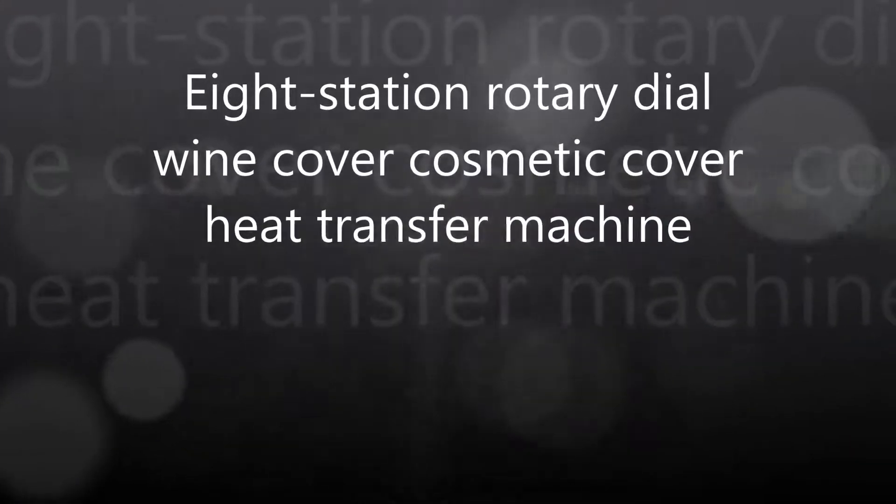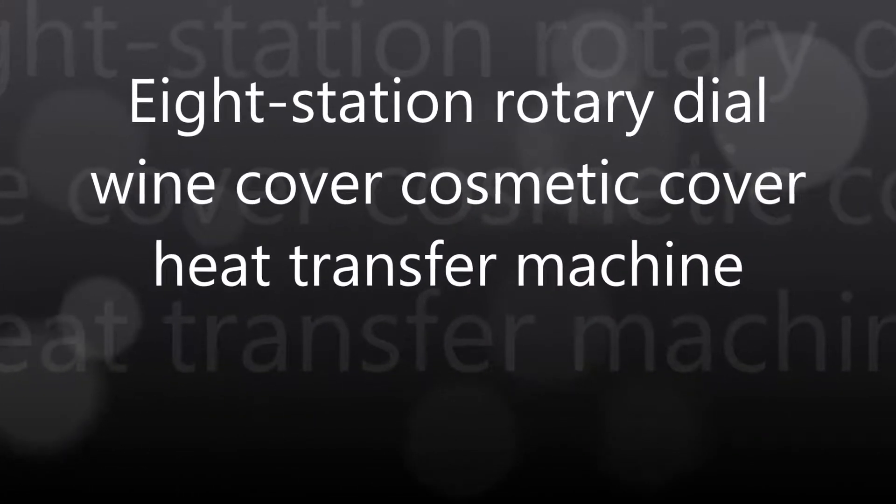HD Sins Auto Ideal One Cover Cosmetic Cover Head Transfer Machine.